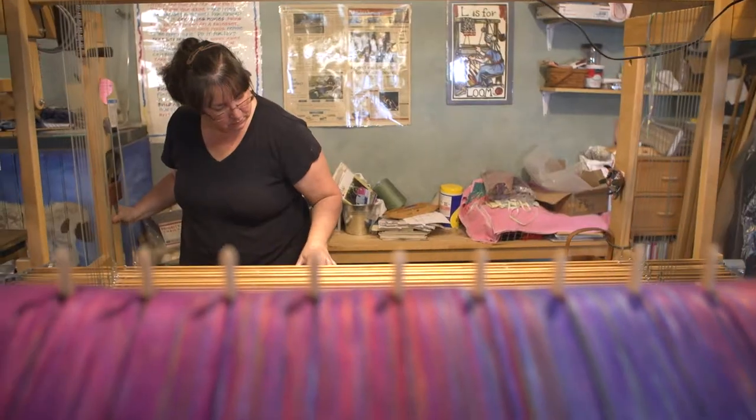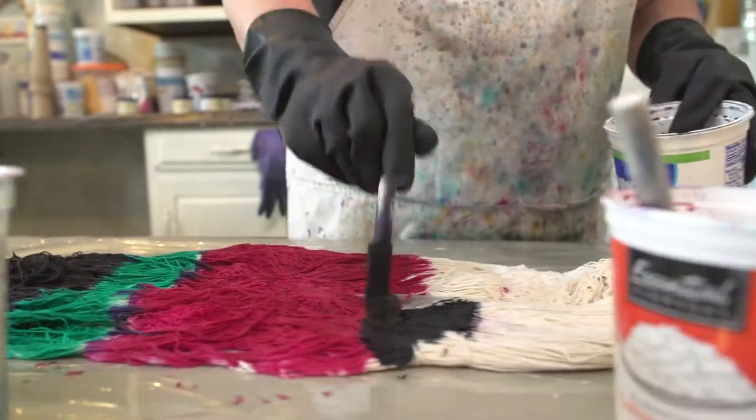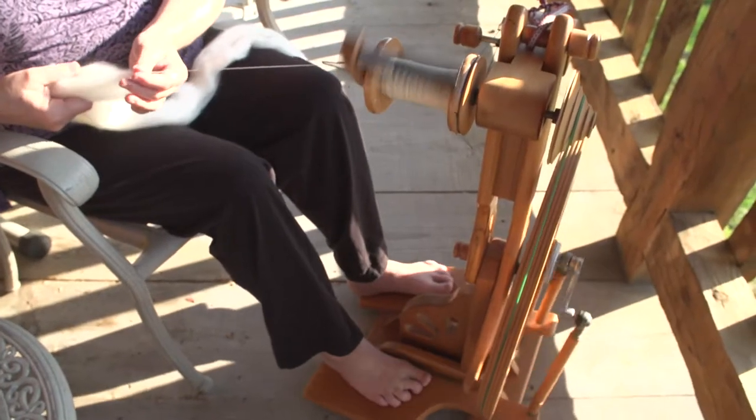My name is Wendy J. Clark. I'm the founder of Wenweave. I weave, I dye, I paint, I spin, and all of this is incorporated into what I've created in Wenweave.